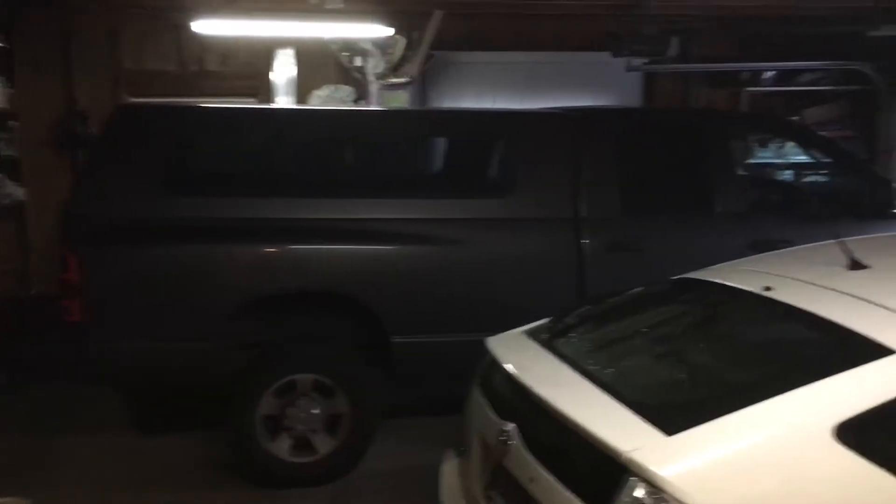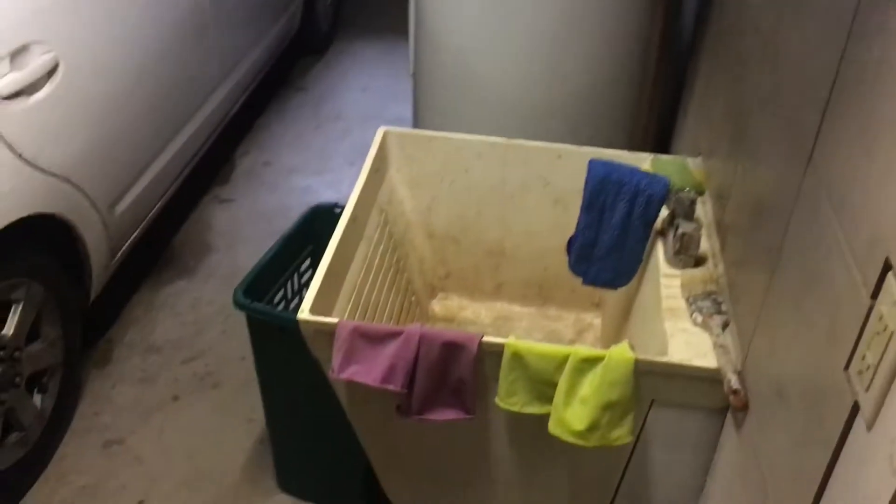The laundry room opens into the garage, which is large. You have a gigantic truck. And then here is the water heater and the sink.